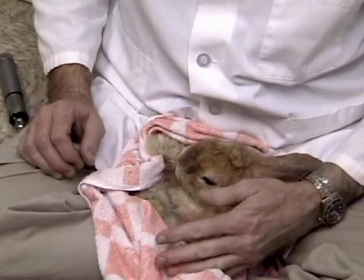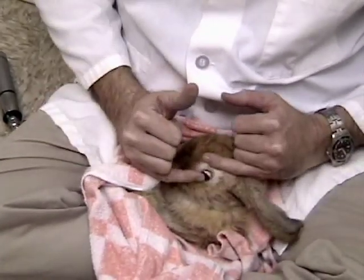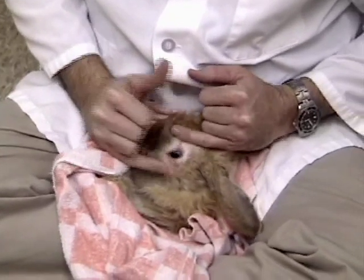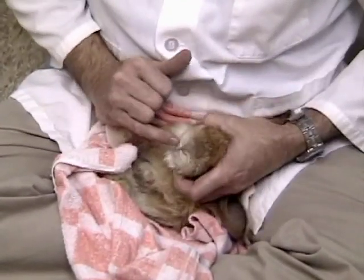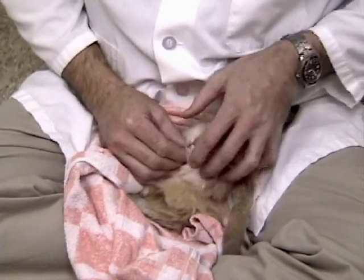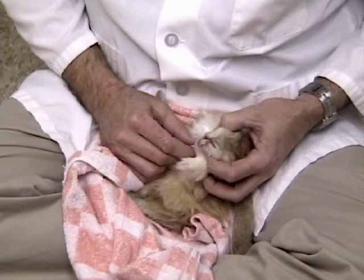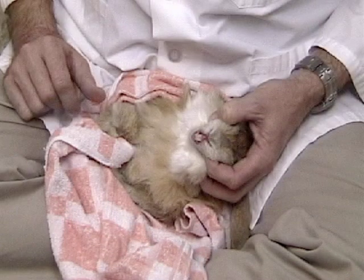When we're doing culturing, commonly, if we're looking for respiratory disease, we'll do the eyelid the same way. We'll do a deep nasal swab. And based on what we're looking for, we may or may not do the mouth. If we're specifically looking for Pasteurella, we'll do the mouth. But we know that in a culture, if we do the mouth, we're likely to get a lot of contaminants.